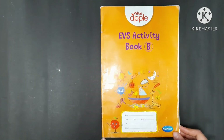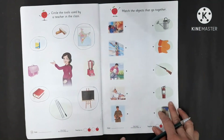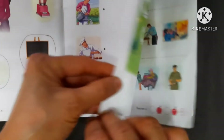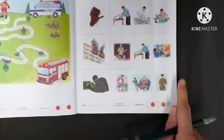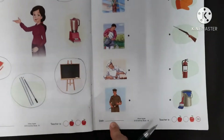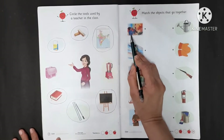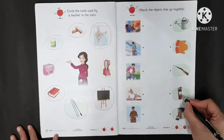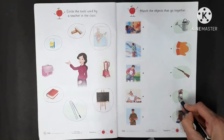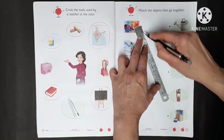Now we will do a worksheet in our EVS book. Today we will do two worksheets — page number 39 and page number 41. You have to write the date on both pages. Match the objects that go together. This is a fireman. A fireman uses a fire extinguisher, so we have to match the fireman with their object. You have to match dot to dot.